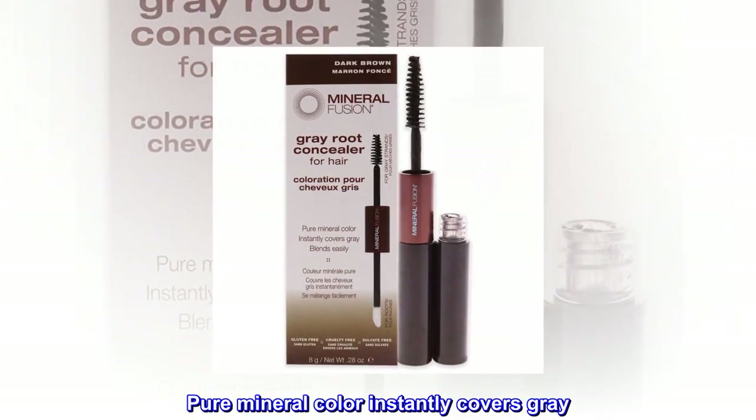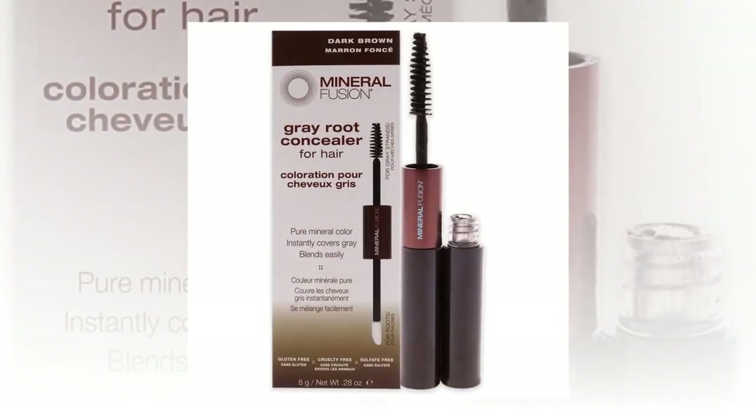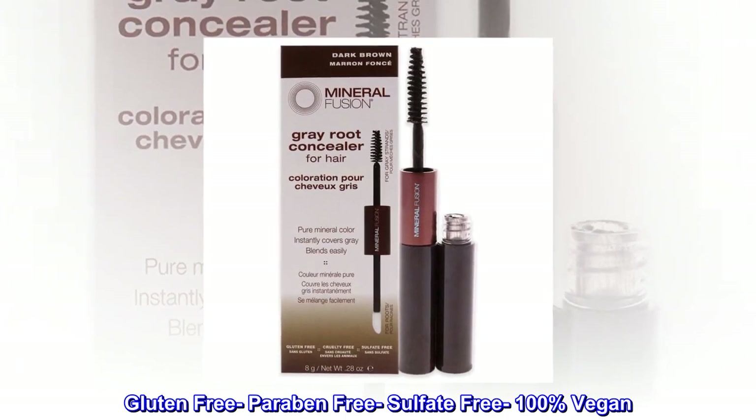Pure mineral color instantly covers gray. Gluten-free, paraben-free, sulfate-free, and 100% vegan.